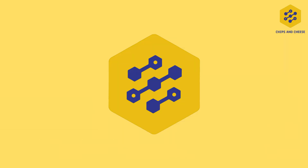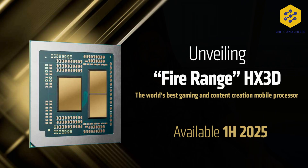Along with this announcement has also been the announcement of FireRange. FireRange is the HX competitor that AMD has — essentially just a desktop chip, desktop-gen Zen 5, put into a laptop format for the big desktop replacement laptops. And this will also have a V-cache SKU.